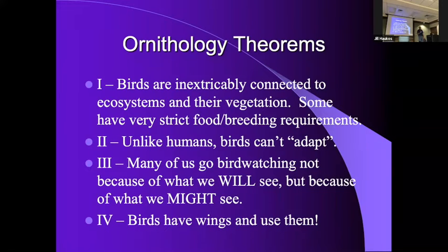Birds can't just 'adapt.' We talk about things changing and some say 'well, they'll just adapt.' No — birds are hardwired. If there are birds on the extreme edges of that hardwired range, what looks like adaptation is simply natural selection — natural selection to an unnatural occurrence.